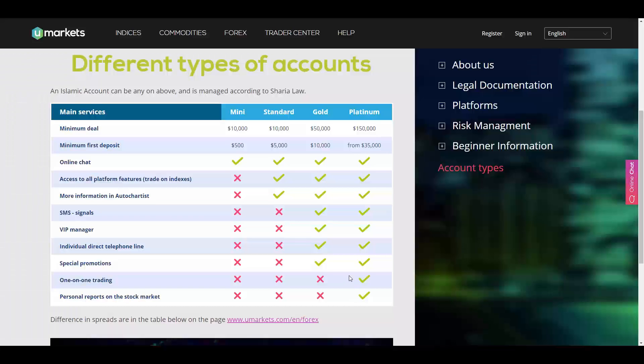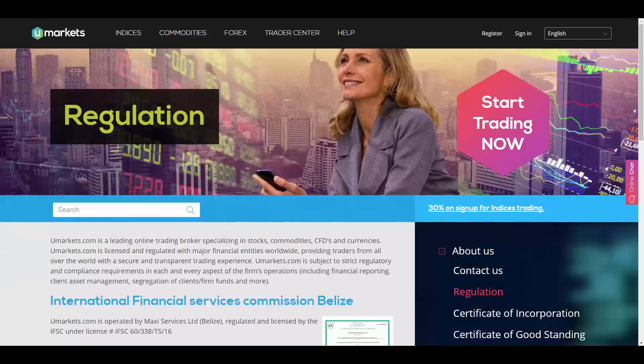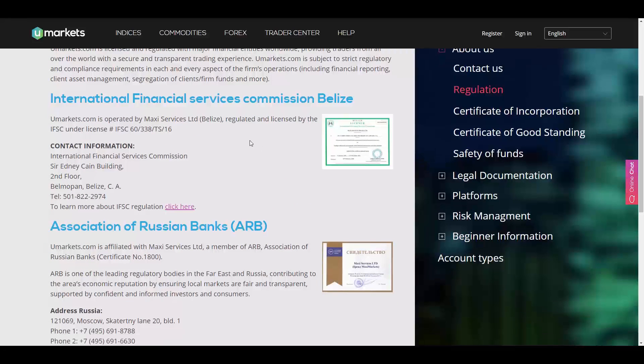To fund your account, the available methods are bank wire transfer, credit or debit card, and Neteller, which are provided by UP Services Ltd in Marshall Islands. U Markets is regulated by the International Financial Services Commission of Belize.